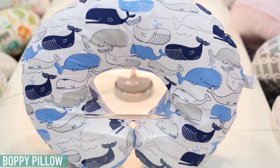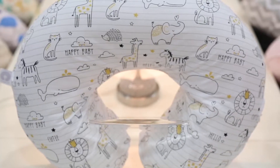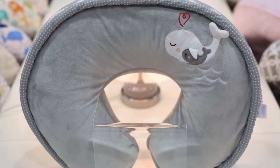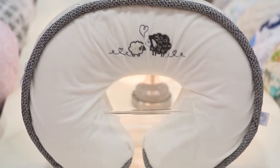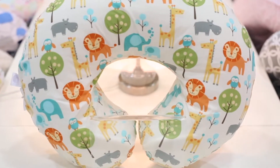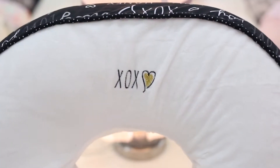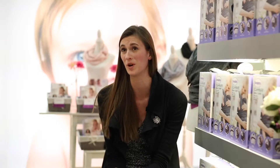A lot of people know Boppy from the Boppy Pillow. The Boppy Pillow was invented 29 years ago by a mom inventor, and it's been a must-have nursery staple ever since. It's a great registry gift because you can get it in any color, any style, and match any nursery. We've got a ton of different designs — adorable or more designer for moms — so you can really match anyone's personality. The price range is $30 to $50, so it's a great easy price point.